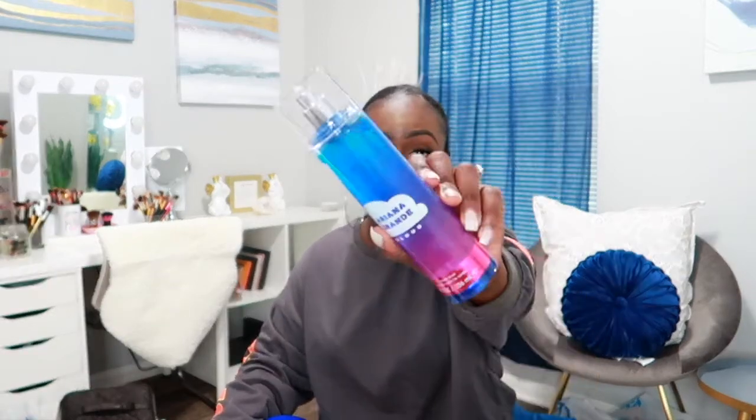The last thing I got from TJ Maxx was the Ariana Grande Cloud body mist — I've heard this one smells really good and it does smell really good. It was $6.99 and I had to get it when I saw it.